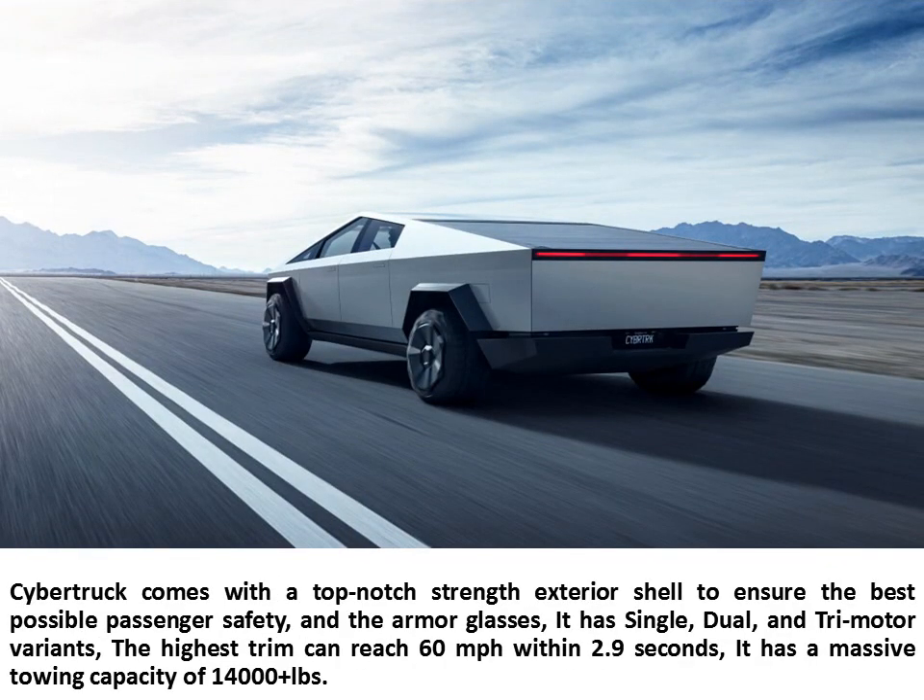Cybertruck comes with a top-notch strength exterior shell to ensure the best possible passenger safety, and armor glass. It has single, dual, and tri-motor variants. The highest trim can reach 60 mph within 2.9 seconds, and it has a massive towing capacity of 14,000-plus pounds.